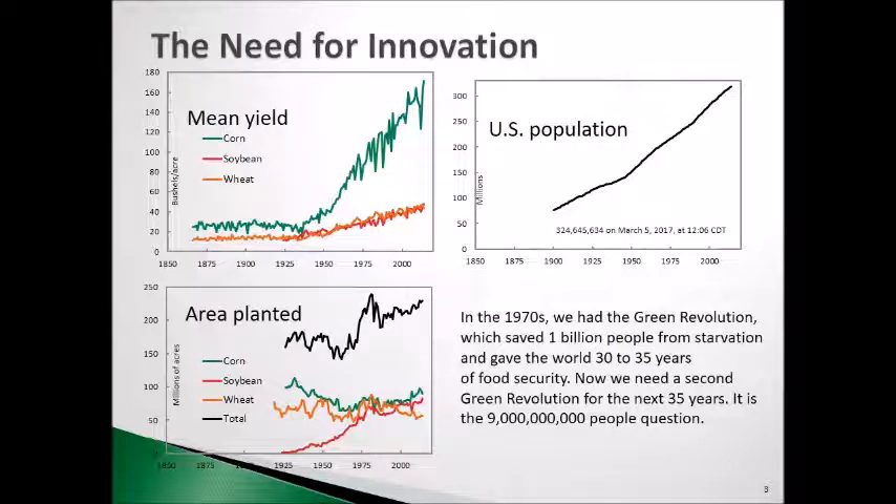So the increases in production more and more are coming from the best genetics, which are what plant breeders work with, and the best agronomy to maximize that genetic potential on people's farms. The need for this is very clear — it's population driven as well as wealth or affluence driven. We had the Green Revolution in the 1970s, and that probably saved 1 billion people from starvation, giving the world 30 to 35 years of food security, but we're now 45 years later.